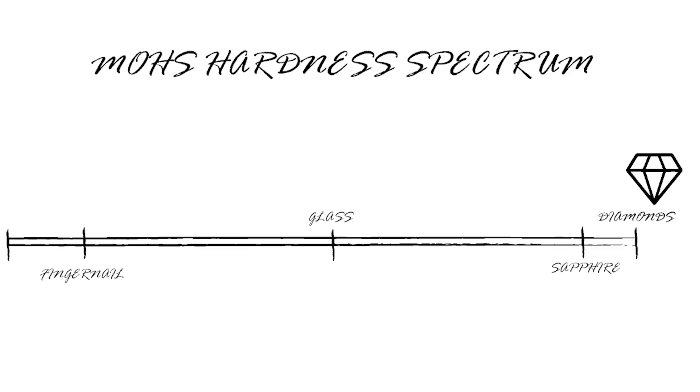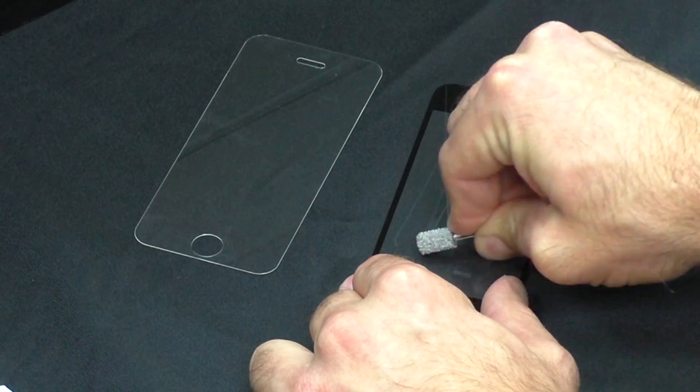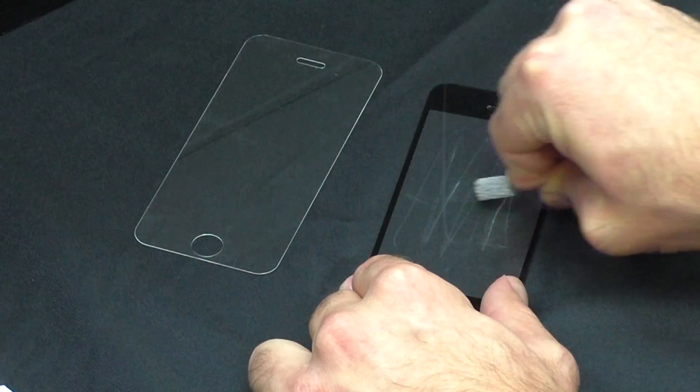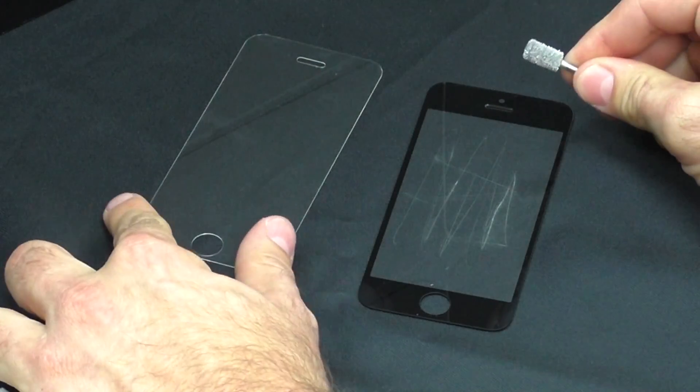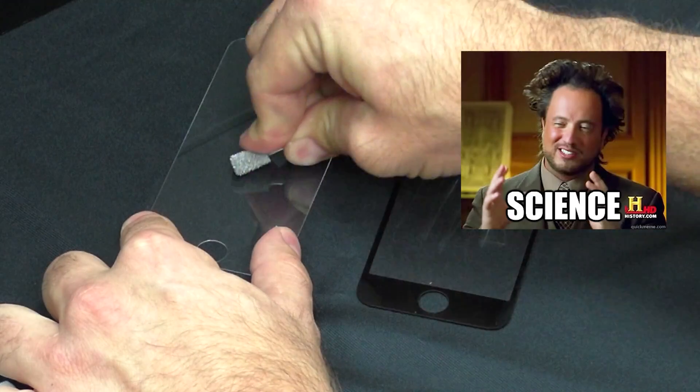Sapphire is unquestionably hard — about a 9 on the Mohs hardness spectrum, where glass is only about a 5.5. Sapphire displays offer unprecedented scratch resistance. We scratch tested Gorilla Glass and Sapphire with a tungsten carbide bit, which is also a 9 on the hardness spectrum. The bit created huge gashes in the glass, but the Sapphire screen was completely unaffected.